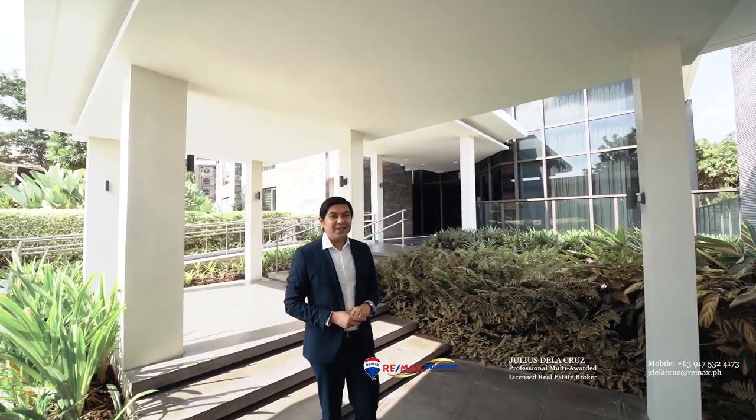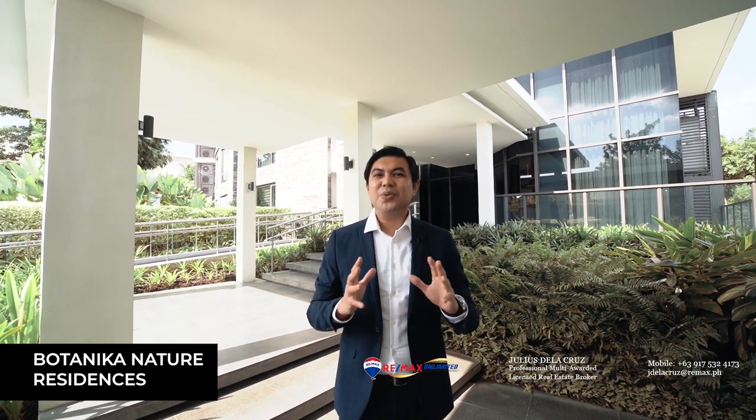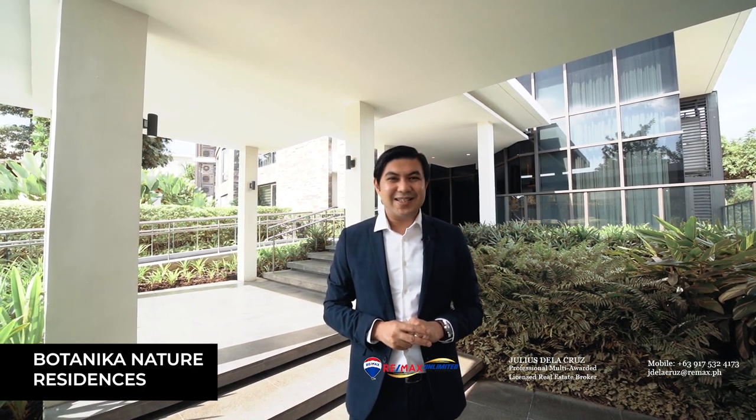Hello and welcome to another episode of Live Here. Today we are here in the garden city of Metro South, known as Villandas City, and we are here to feature a true dream development that is set against a vertical living backdrop, known as Botanic and Nature Residences.